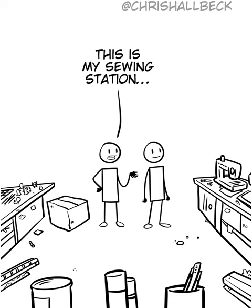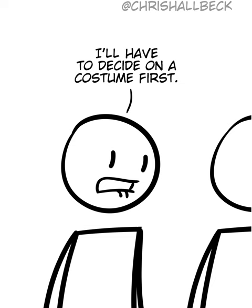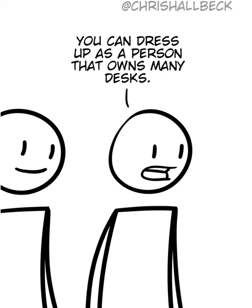This is my sewing station, so I can make some of my own clothing. I might do something for Halloween. I'll have to decide on a costume first. You can dress up as a person that owns many desks.